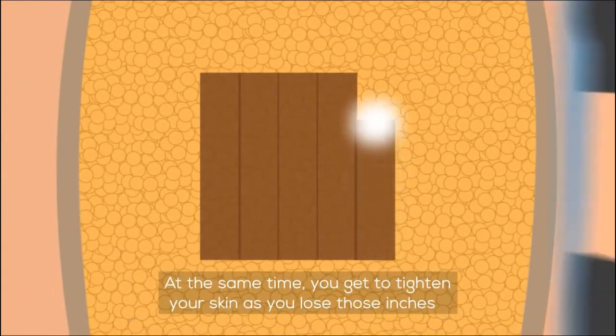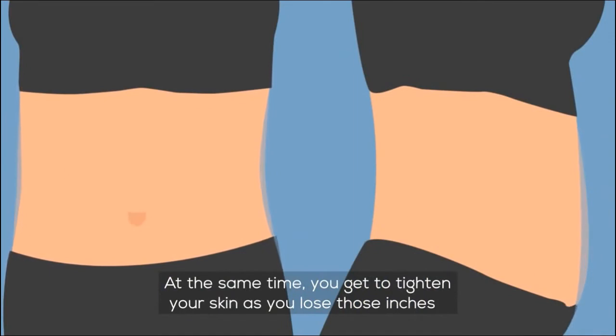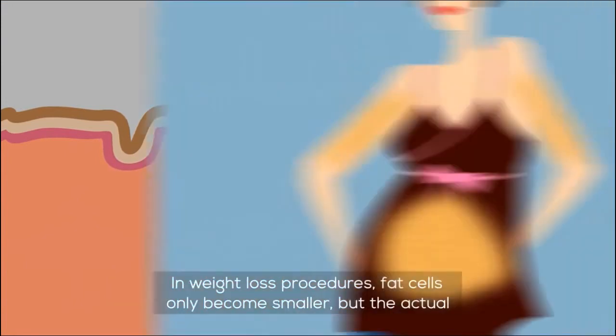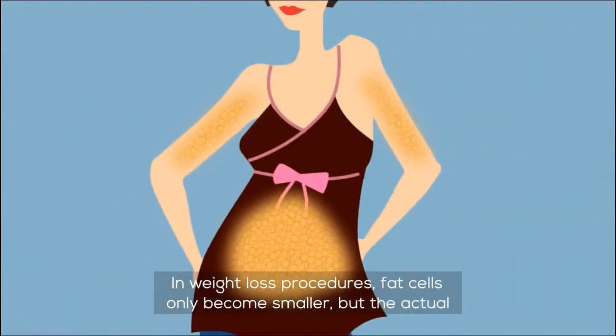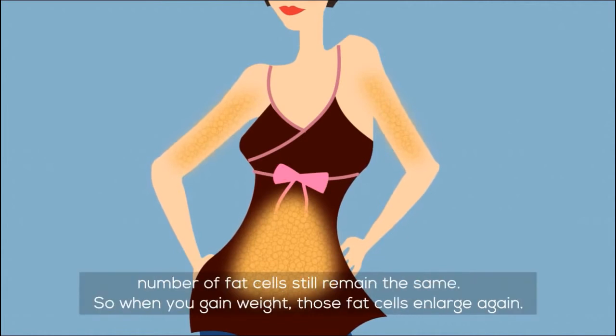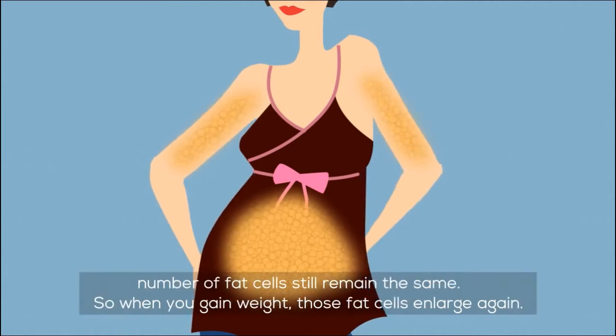At the same time, you get to tighten your skin as you lose those inches, thanks to collagen contraction which happens during the Liposonics treatment. In weight loss procedures, fat cells only become smaller, but the actual number of fat cells still remain the same. So when you gain weight, those fat cells enlarge again.